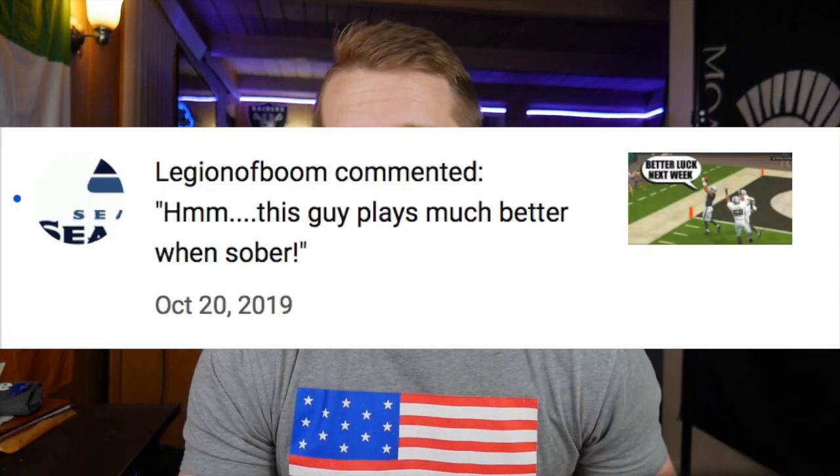This is the first series in my Miami Dolphins ebook, and this is the bread-and-butter play. But before we get into that, best and worst comments of the day. Worst comment goes to Monster Season — he said 'you sound like a little boy.' Do I look like a little boy? I'm six foot three, two hundred pounds of pure muscle. Best comment goes to Legion of Boom — he said 'this guy plays much better when sober.' That is facts. Most of my streams are drunk streams; by the end I'm not doing too hot and my gameplay suffers, but when I'm sober I'll take anybody.